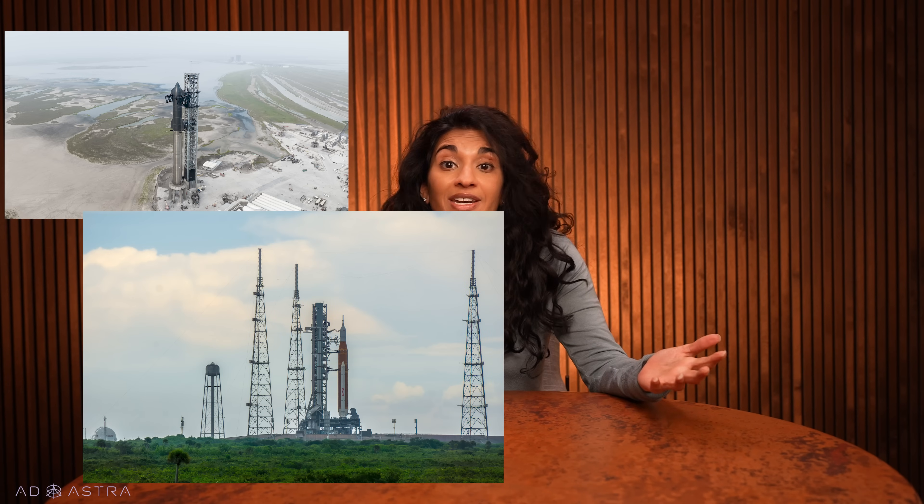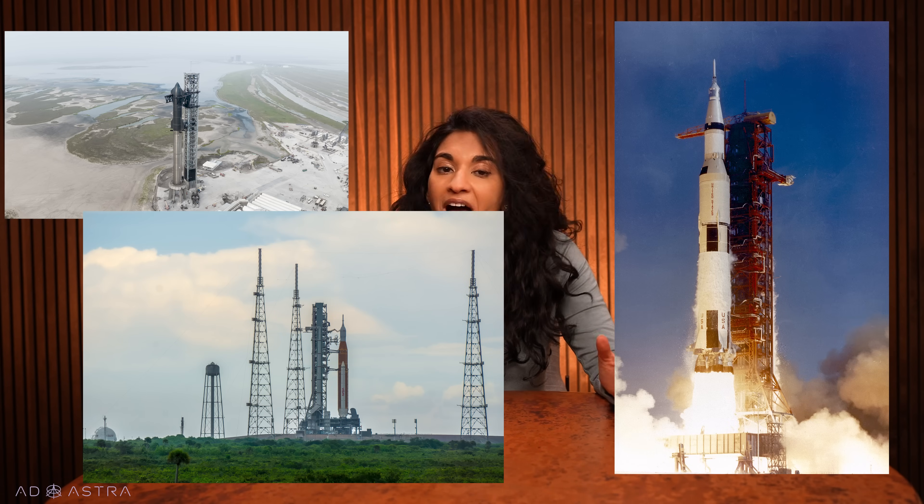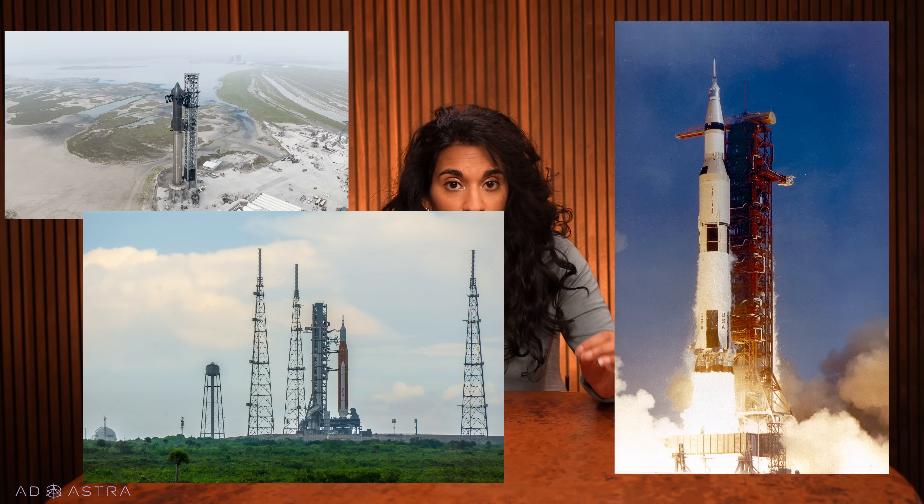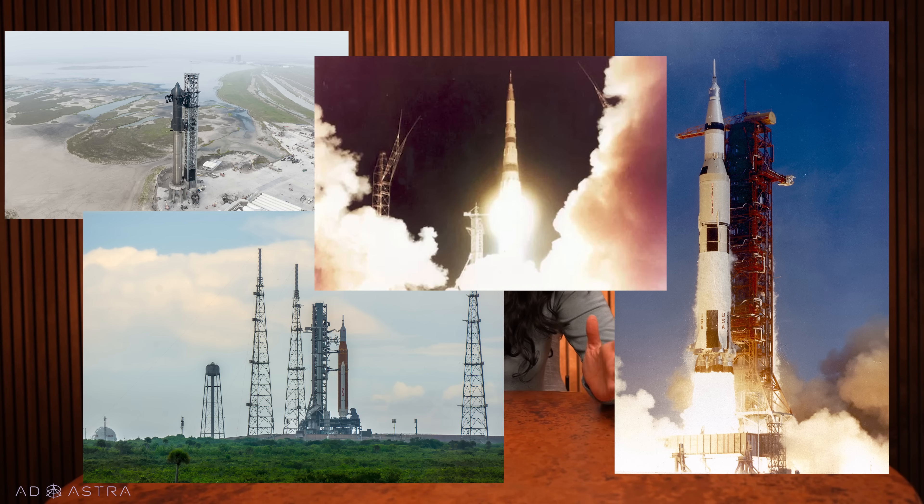This week, SpaceX is planning on launching their interplanetary rocket Starship on its third test flight. It's the largest and most powerful rocket ever built — bigger than NASA's Space Launch System, more powerful than the Saturn V rockets that took Apollo astronauts to the moon, even more powerful than the Soviet N1 rocket. If you want to know more about Starship or the particulars of this test mission, you're at the right place.